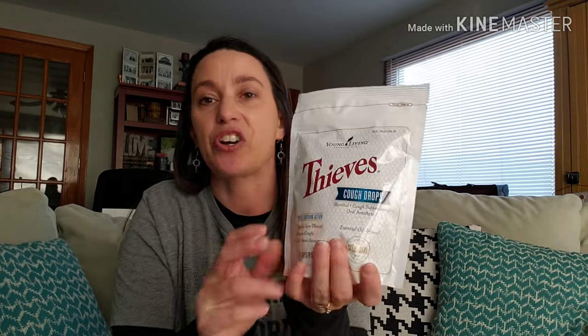I also ordered cough drops — they'd been out of stock for a while and I snatched them up. These have menthol in them and are Thieves-infused, so they're awesome to have on hand this time of year. If I start to feel a tickle in my throat, I'll often dilute Thieves essential oil and rub it on top of my throat, and more often than not it does the trick.